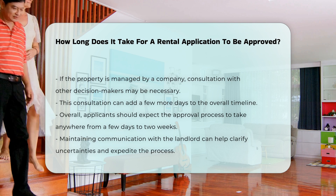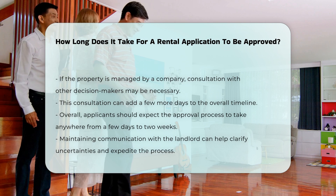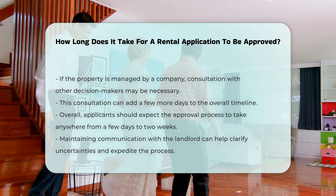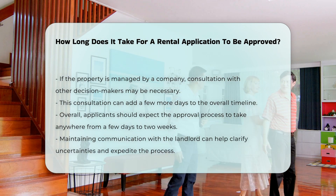In total, applicants should expect the approval process to take anywhere from a few days to two weeks. However, communication with the landlord can help clarify any uncertainties and expedite the process.